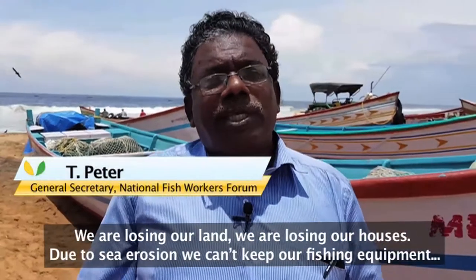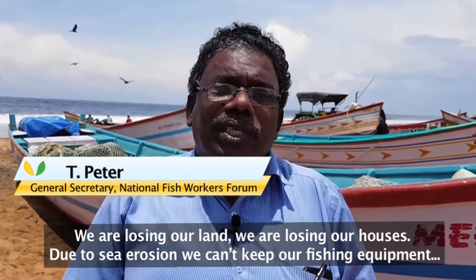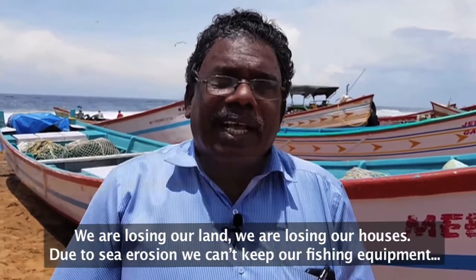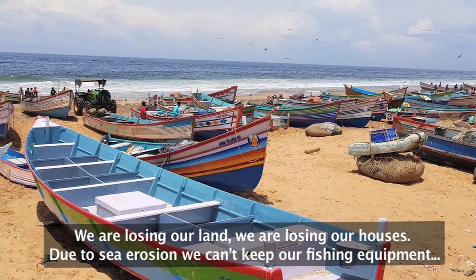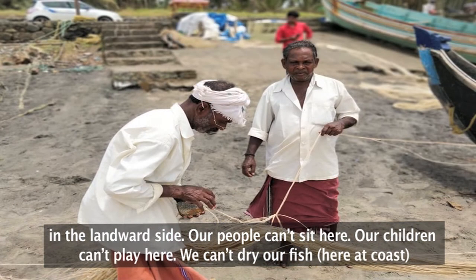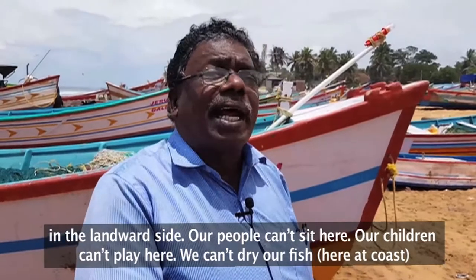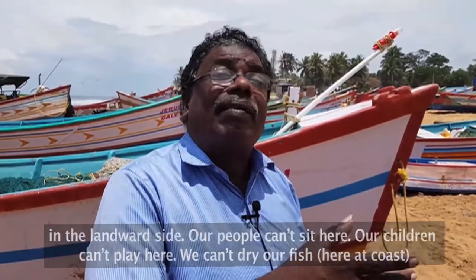We are losing our land. We are losing our houses. When the sea erosions come, we can't keep our fishing achievements on the landward side. Our people can't sit here. Our children can't play here. We can't dry our fish.